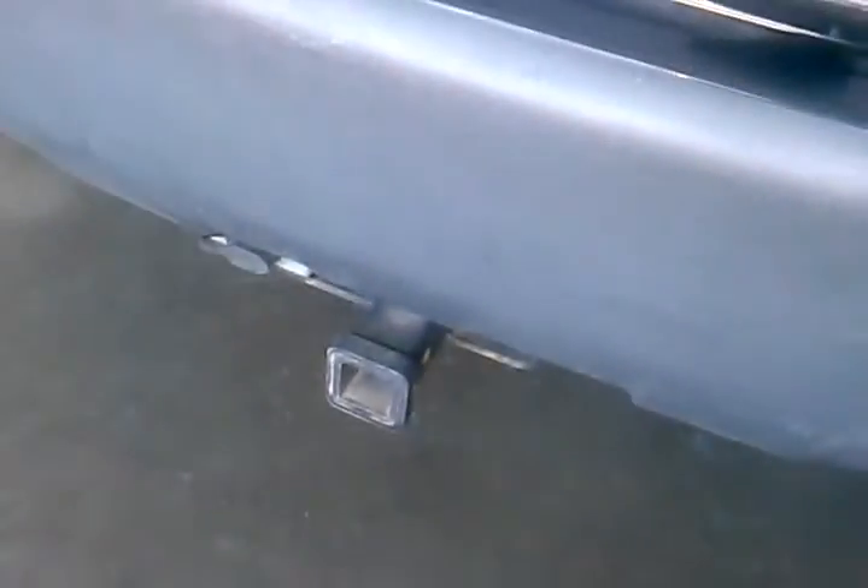The spare tire and everything is right under here. There's also a tow hitch on there. It's a nice SUV — really clean, with premium wheels, all-wheel drive.